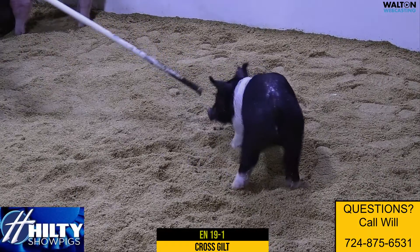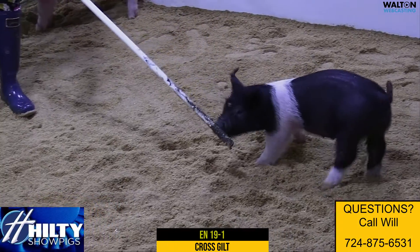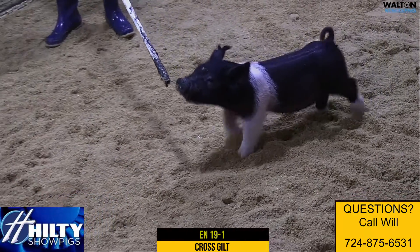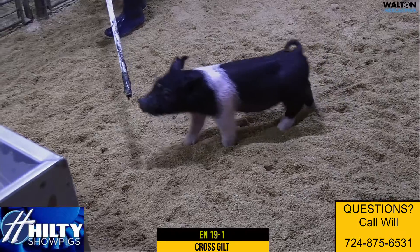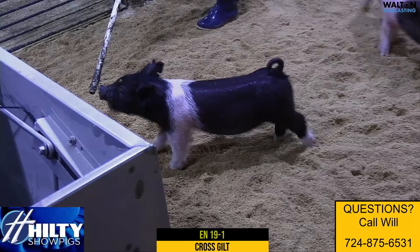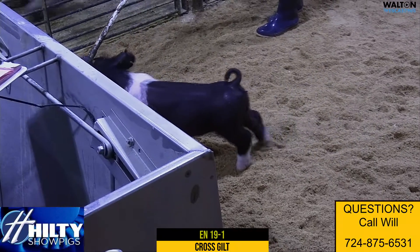Next, we're going to go with this belted gilt here, 19-1. Those are sired by All Rise at SGI there, Trumpet Sun. This is our first litter of those. So they're All Rise, American-made, the boar we had here, the Goosebumps Sun.